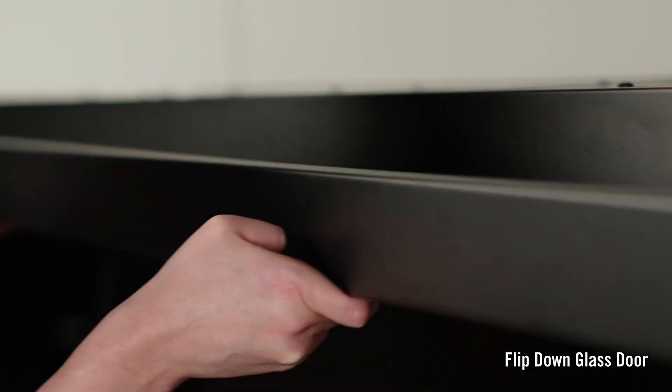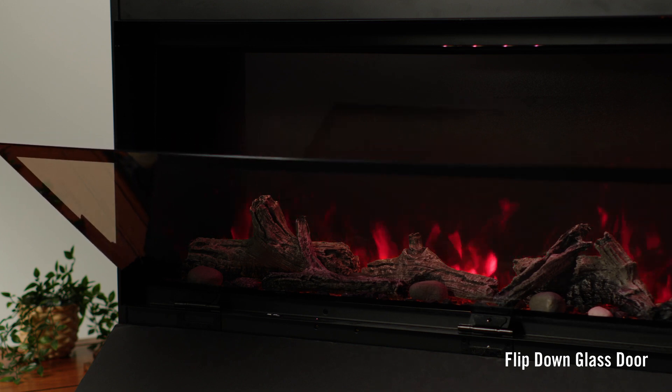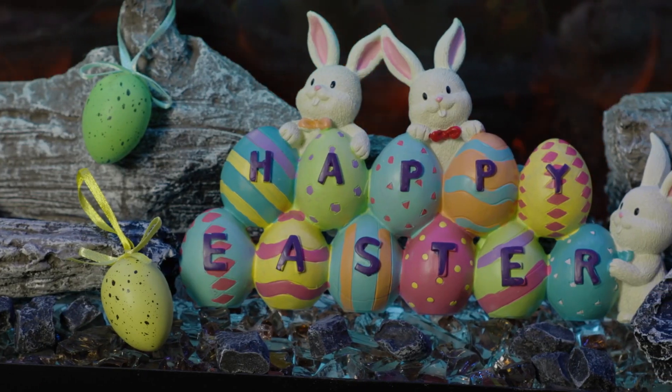Or you can easily change it out with the seasons. One of the standout features of this electric fireplace is the flip-down glass. You can easily change the media yourself, giving you the ability to swap out different styles to incorporate seasonal decor.